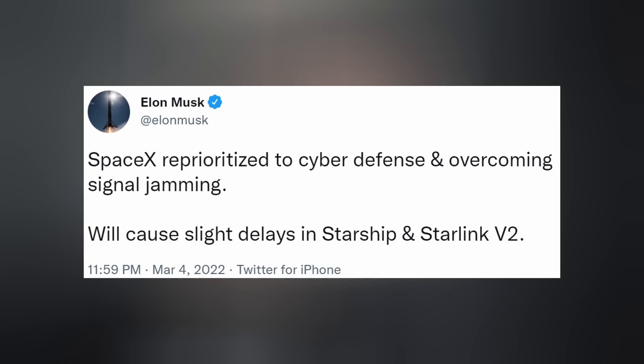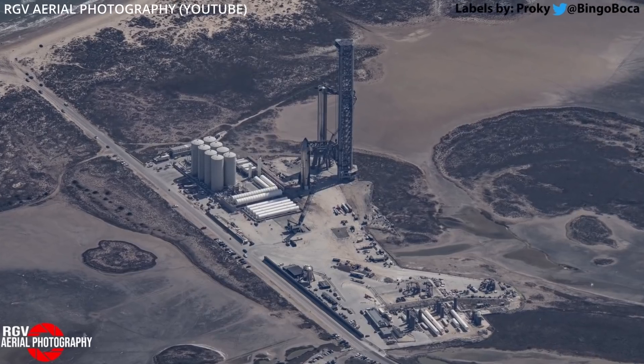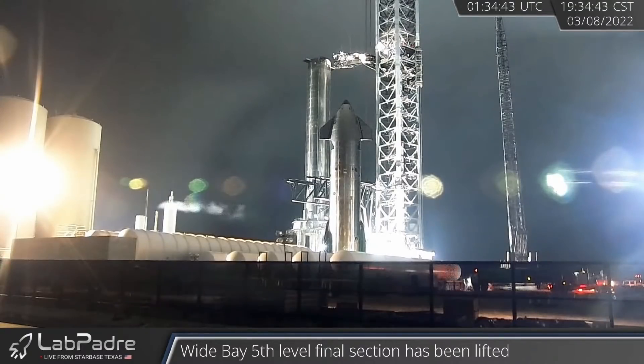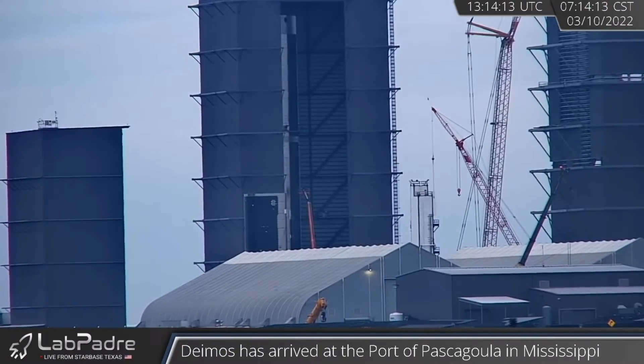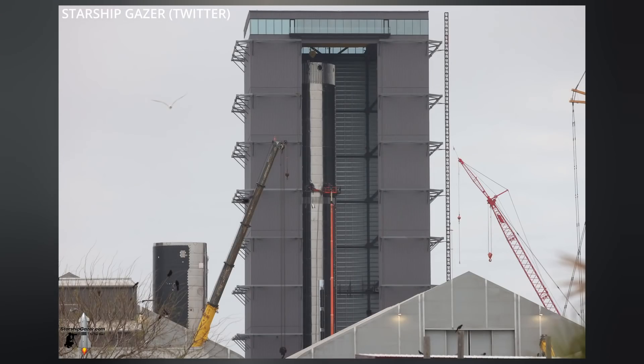Even though SpaceX has shifted focus from Starship to Starlink given the Ukraine-Russia war, work is still being done at Starbase to continue the company's efforts of colonizing Mars. On Tuesday night, venting from Starship 20 and the supporting ground equipment was spotted by LabPadre's cams, and the following evening Super Heavy Booster 4's reaction control system thrusters passed gas as well. Its successor, Booster 7, resides in the high bay up Highway 4 and had its two halves stacked on Thursday morning.